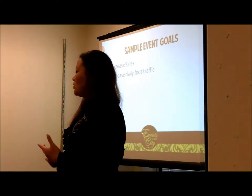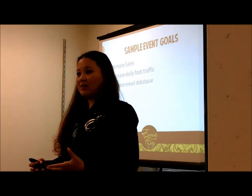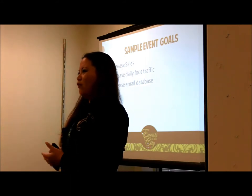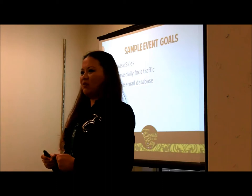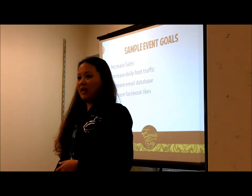Sample event goals you might want: increase sales, increase daily foot traffic in your store, increase your email database. Collect emails and send out information to increase your sales.